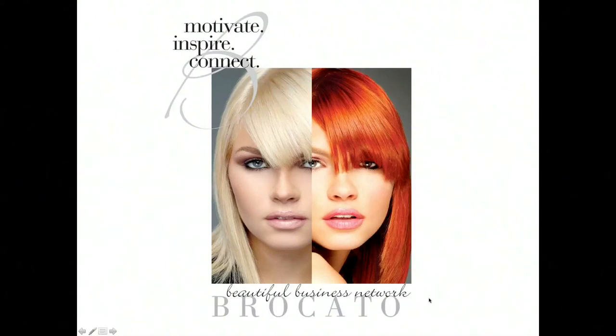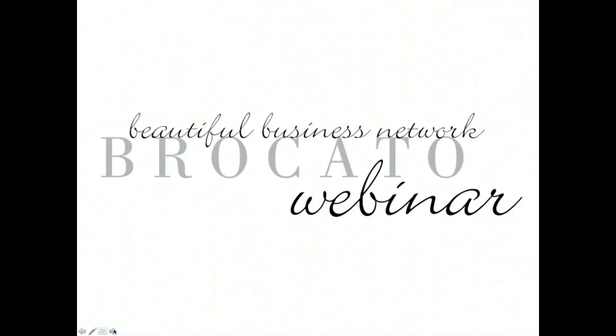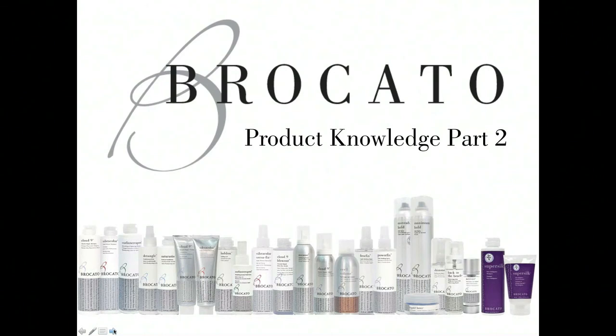Welcome, everybody. Let's get going and start our presentation sharing about Bricado Product Knowledge. This is a Bricado Beautiful Business Network webinar, one of the webinars we do every month, and we've specifically focused this webinar on product knowledge. Learning about the products that we use and how we use them and why we use them is very important in helping us create our business atmosphere and credibility.